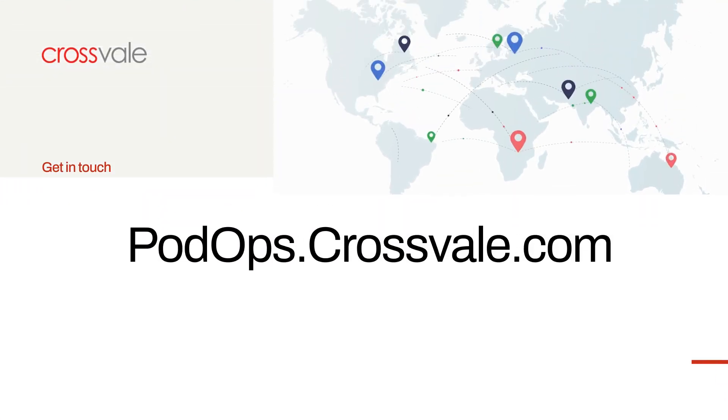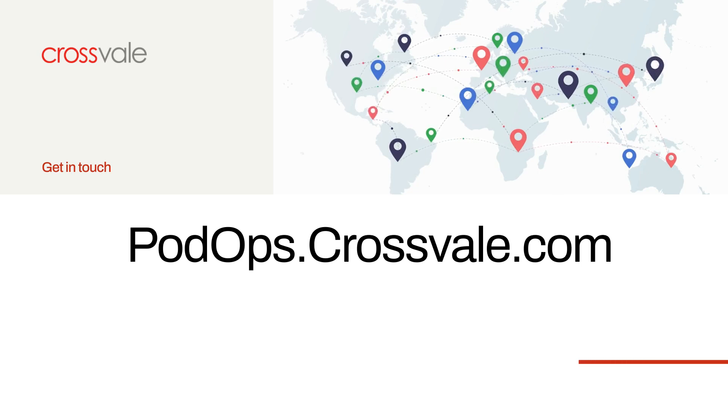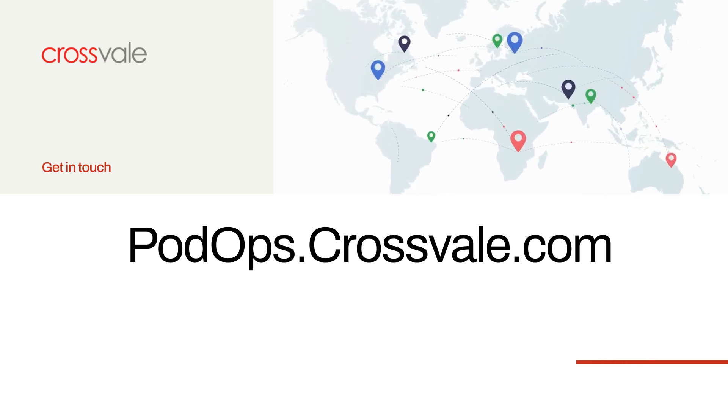We hope you gained insights into how PodOps Pro can accelerate your OpenShift adoption and simplify containerization, empowering your organization to thrive in the digital age.